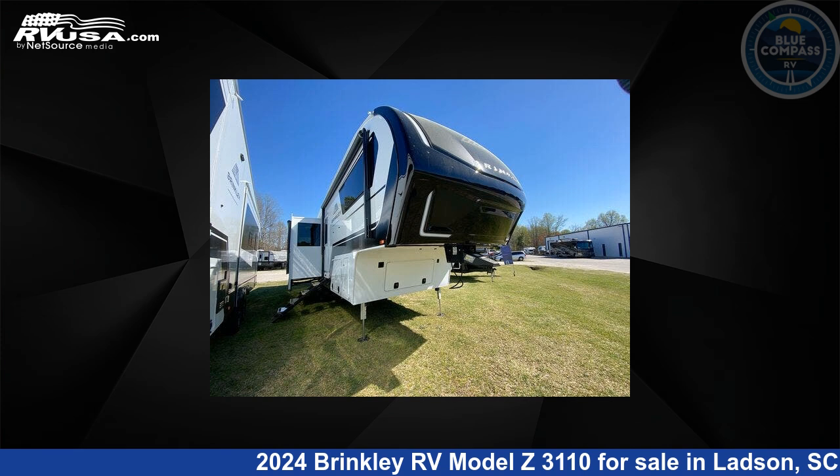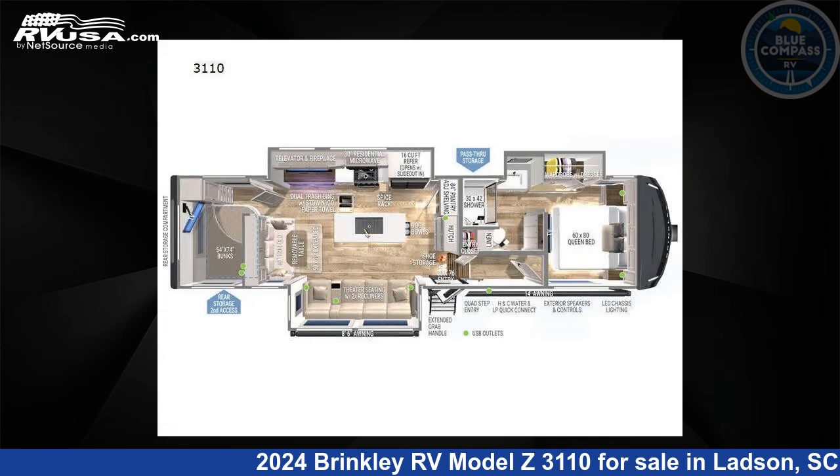This 2024 Brinkley RV Model Z3110 is a fifth-wheel RV. It is located in Ladson, South Carolina 29456, and is offered for sale by Blue Compass RV Charleston. Click the link in the video description to visit RVUSA.com and see more photos as well as the current price.